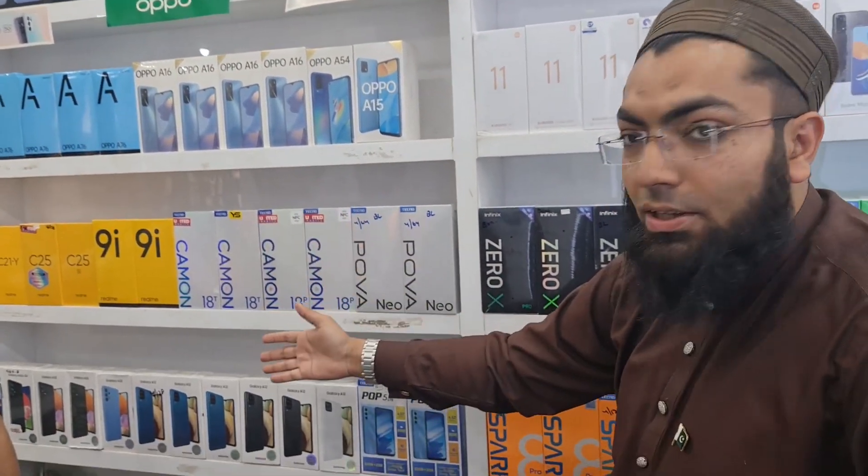There will also be OPPO, Realme, Techno, and Samsung stock. We have the same variety available at the same price. The same quality you get from iSolutions, you will get from iMobile. So don't forget to visit iMobile today.